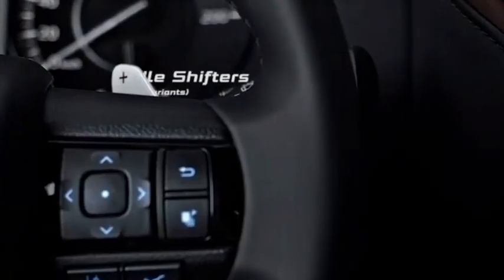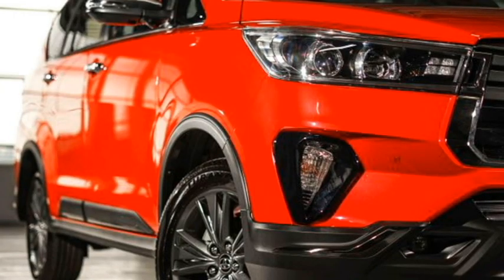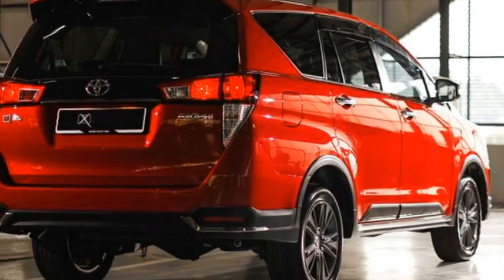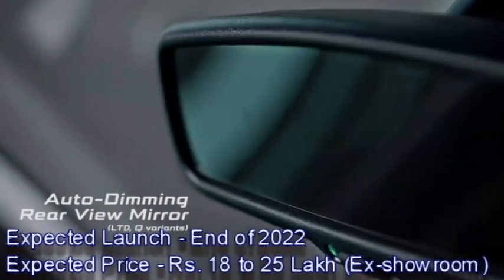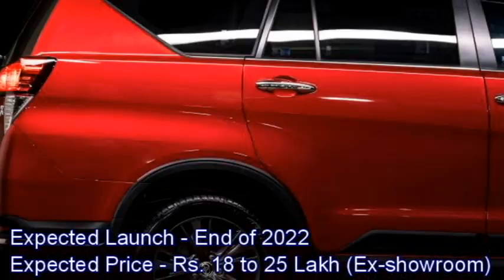The new facelifted Innova will come with more features, power, and cosmetic changes which will make it sportier than the current model. Toyota plans to bring the Innova 2.0X to the Indian market by the end of 2022 at an expected price between Rs 18 to 25 lakhs ex-showroom.